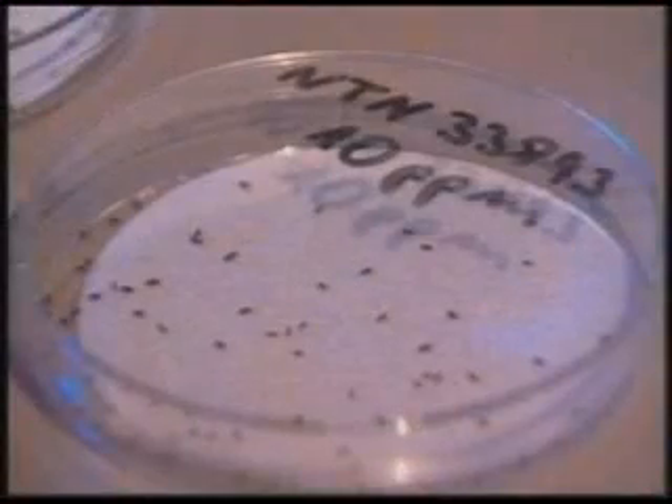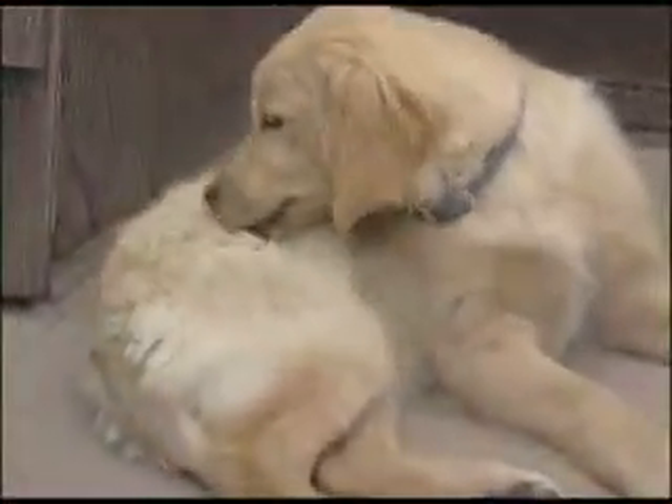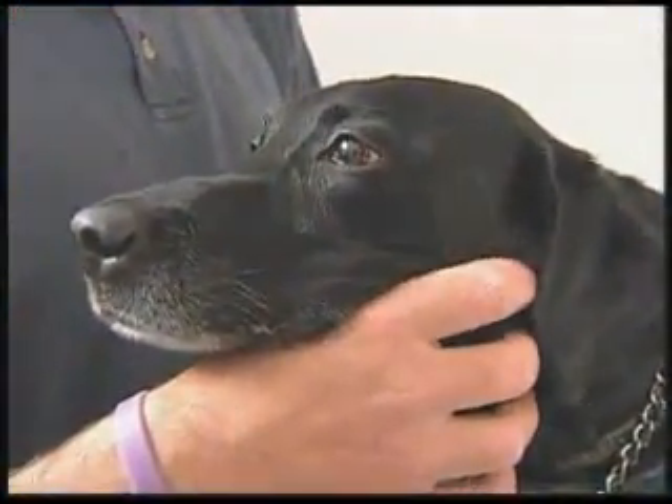These tiny insects cause itching and even hair loss in severe cases. Fleas can also carry tapeworms, and while not deadly, tapeworms are a nuisance for pet owners.